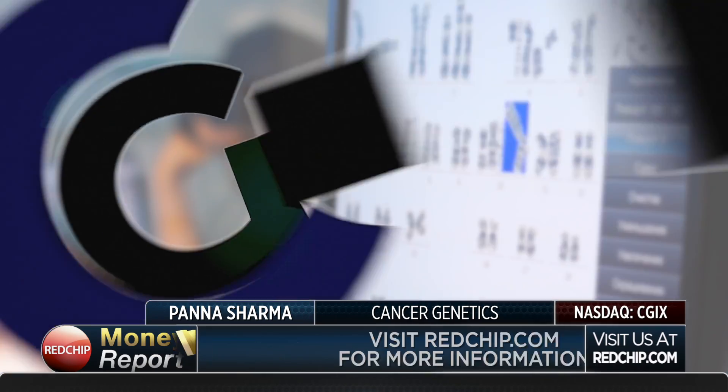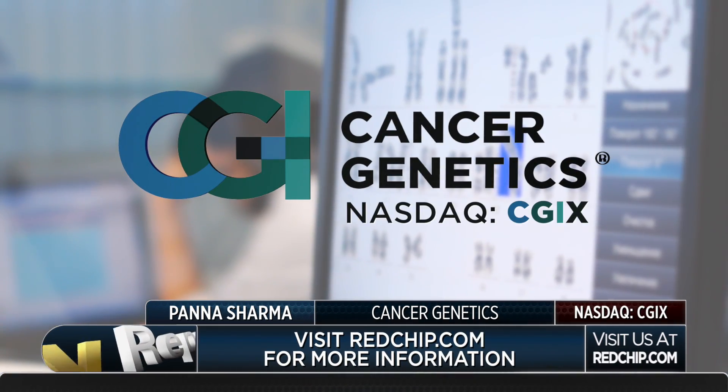Pana, it's a great story. Thanks for being with us today. Dave, thanks.